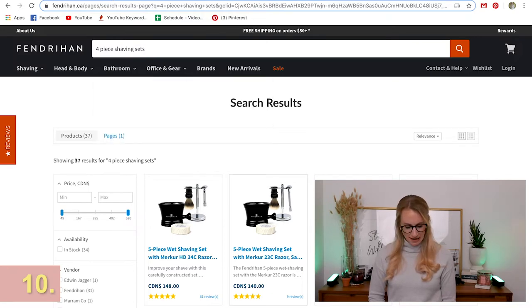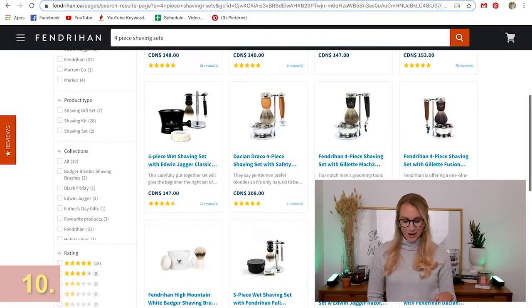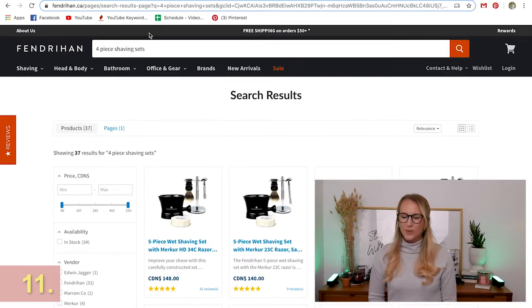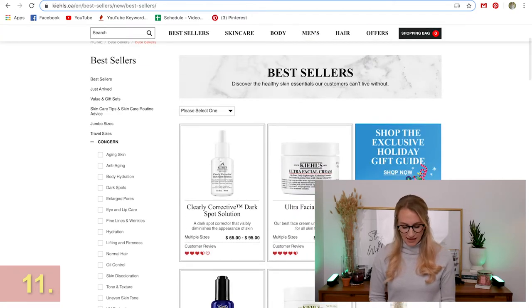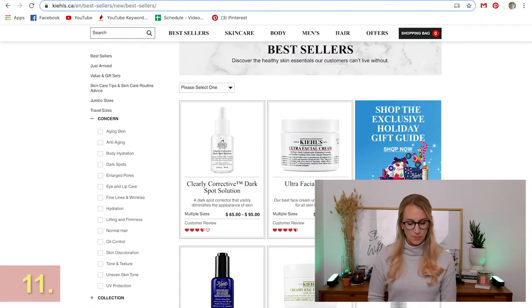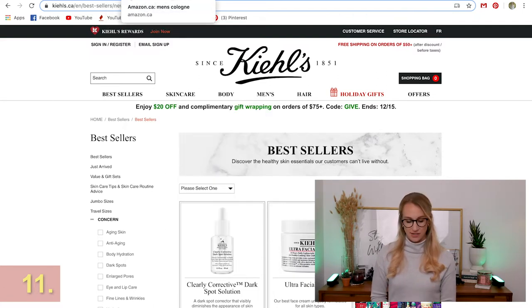For the bearded man in your life, there's a really cool old-fashioned shaving set. Kiehl's is also a great option for men's skincare — it's a bit less feminine-looking, and if they're looking to start a skincare routine, Kiehl's is a great place to begin. Their in-store customer service is great and they can help you figure out what to buy based on the person's complexion.